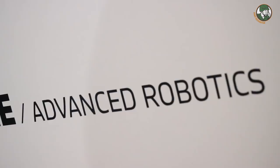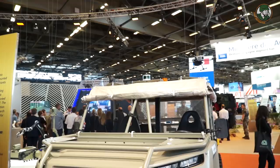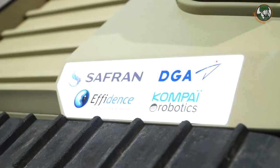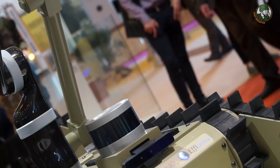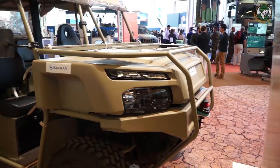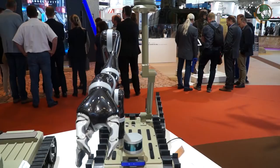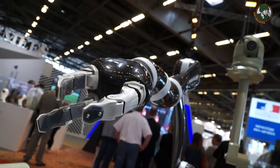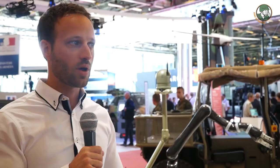I am working for the DGA as a system architect. Here is a project called Furious — a robotics-based project. The aim is to explore how robots can assist soldiers. The project is based on a section-level combat scenario. We have three robots: a large one to carry heavy loads and help soldiers carry materials; a second one to manipulate objects, like opening a door; and a third for observation. The project started at the end of 2017 and should last four years.